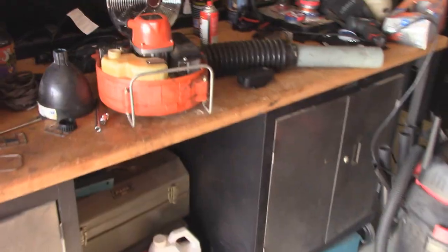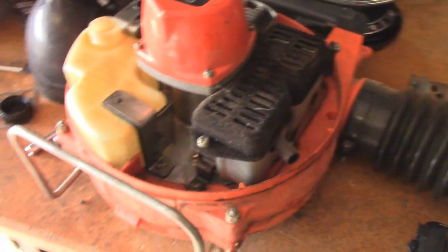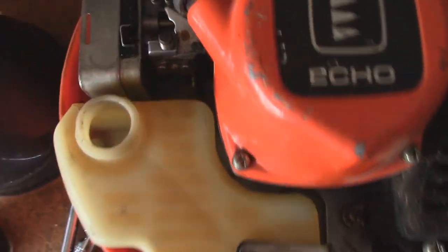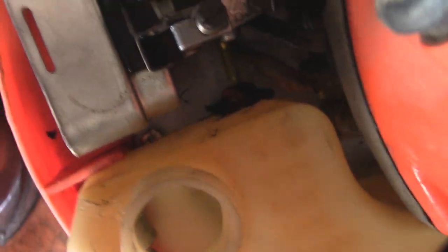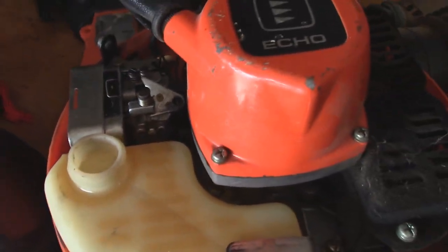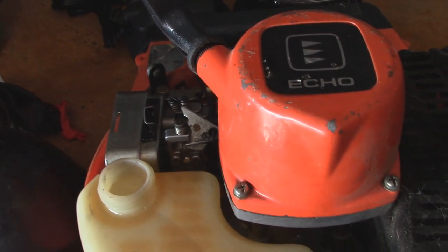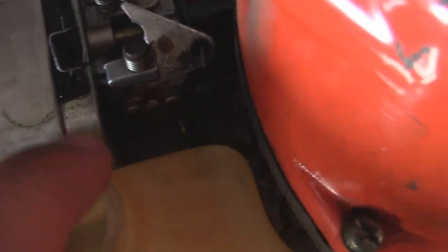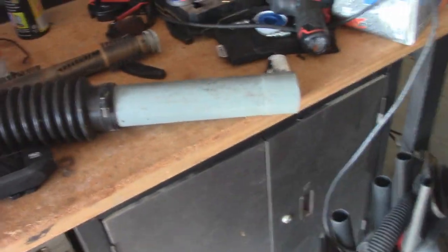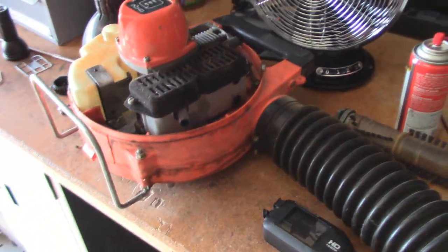On the flip side, I've also got this Echo blower partially taken apart. I do need to buy some new parts for it — it needs a new gasket on top of the tank, and I'm not sure if it needs a new carburetor or just a rebuild. I did replace the fuel line — it's only got one fuel line going to it, very simple. Too bad they can't make them like this anymore.